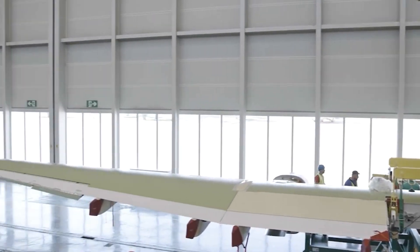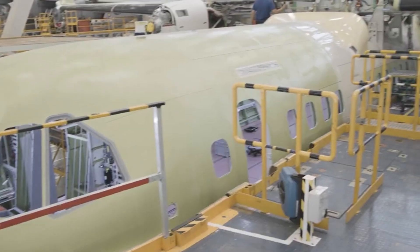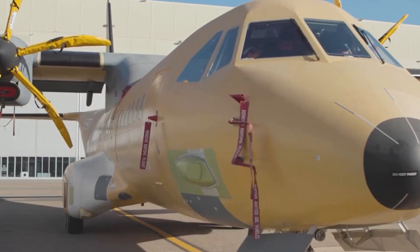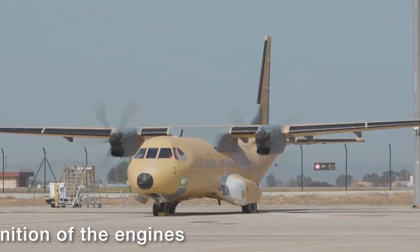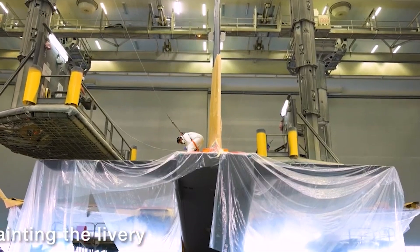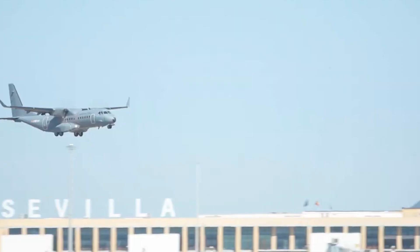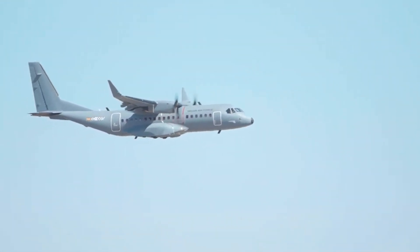The first Make in India C-295 is set to roll out of Vadodara in September 2026, marking a milestone for the Indian aerospace industry. The final aircraft is expected to be delivered to the IAF by August 2031. To boost self-reliance in India's defense manufacturing sector, the remaining 40 C-295s will be manufactured and assembled in India in partnership with Tata Advanced Systems Limited, TASL. Production is already underway at the main constituent assembly facility in Hyderabad, and the Vadodara final assembly line is expected to be operational by November 2024.